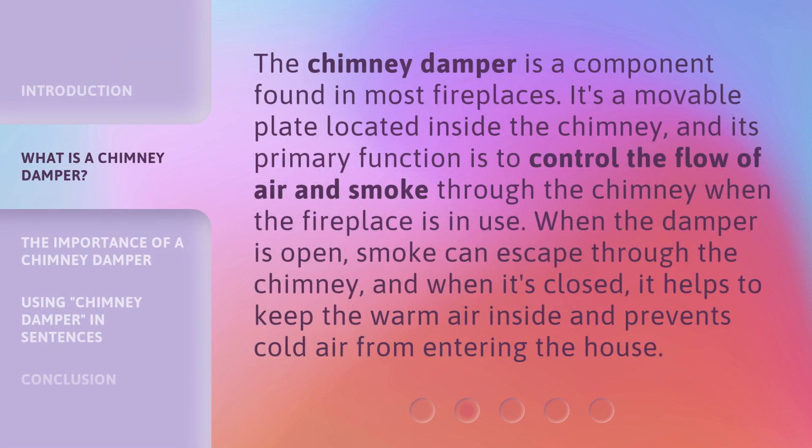The chimney damper is a component found in most fireplaces. It's a movable plate located inside the chimney, and its primary function is to control the flow of air and smoke through the chimney when the fireplace is in use. When the damper is open, smoke can escape through the chimney, and when it's closed, it helps to keep the warm air inside and prevents cold air from entering the house.